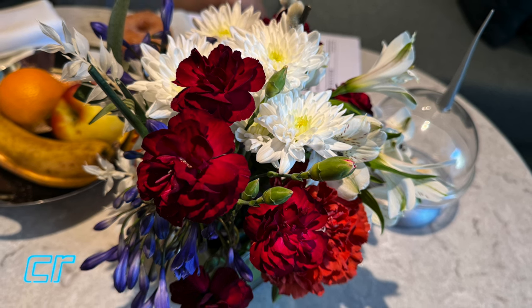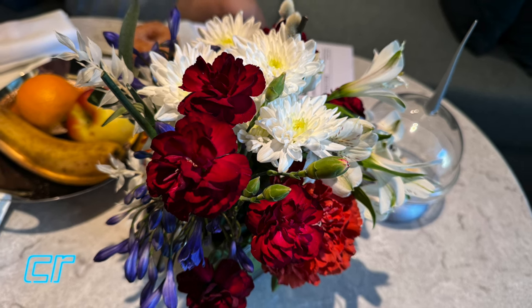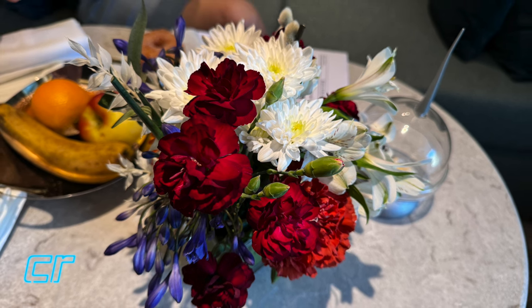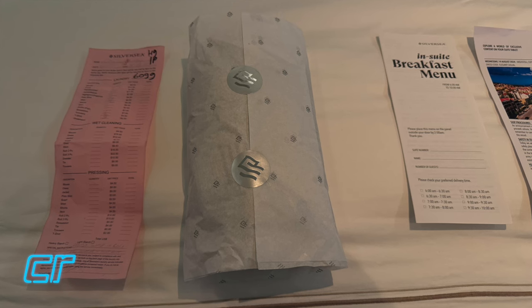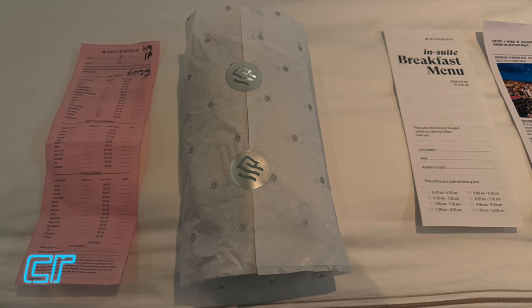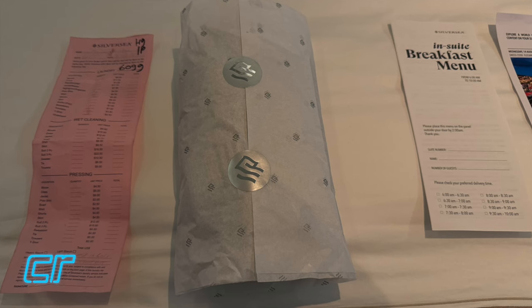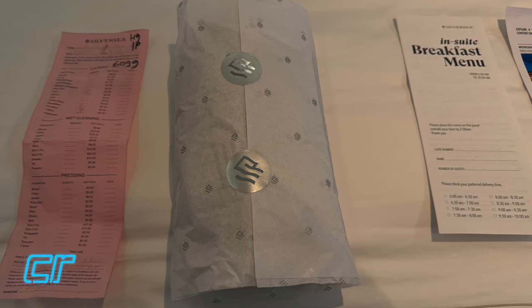We also did eventually get some fresh flowers brought to our suite - I think they had to wait for a specific port before they could get some more flowers for the suites. We did take advantage of the ship's laundry service, and the laundry and pressing is perfection. They did a great job and everything is returned either on hangers or in these beautiful tissue-wrapped paper pouches. Very, very well done.